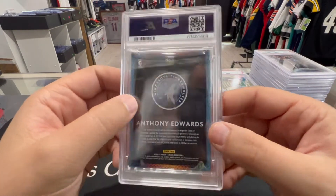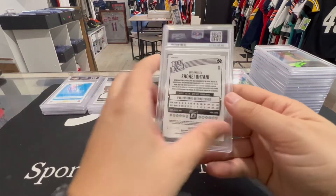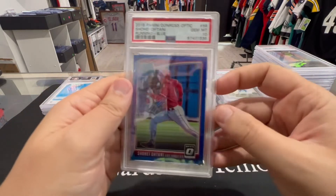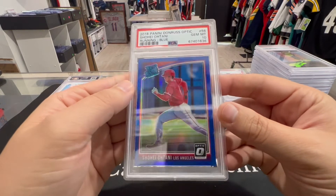Anthony Edwards — PSA 10, Future Legends. We'll take 10s all day. Next up we got a Shohei Ohtani to 149 — PSA 10, running blue, Optic to 149. We'll take it.